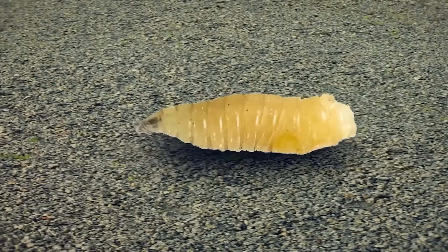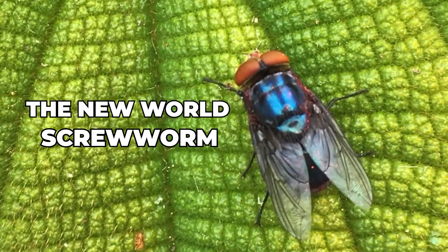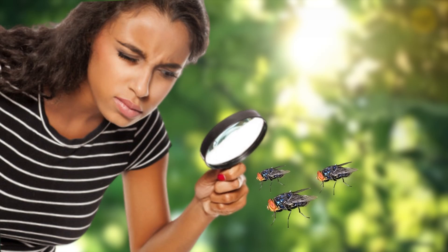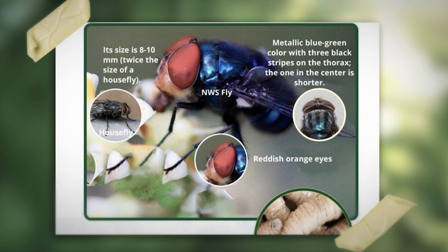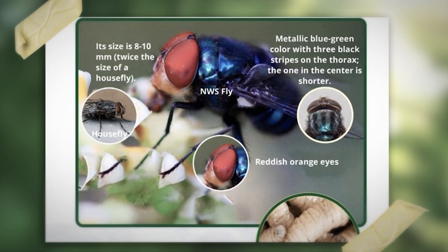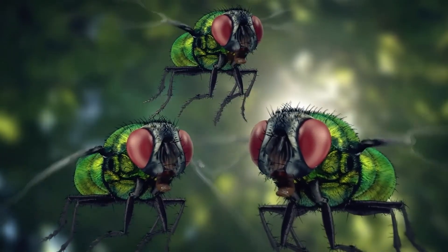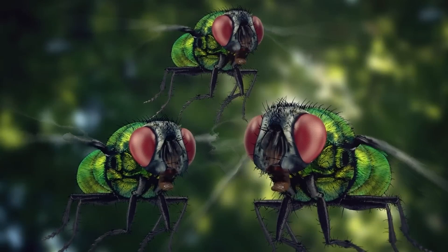Let's get up close and personal with this pest. The New World Screw Worm Fly is easy to spot if you know what you're looking for. It's got bulging orange eyes and a metallic blue-green body that almost looks shiny in the sunlight. But don't let its flashy appearance fool you — this fly is bad news.